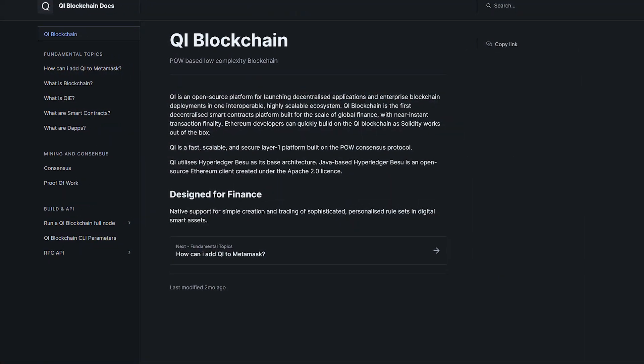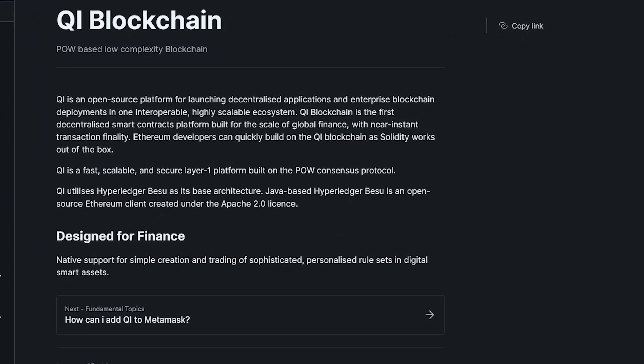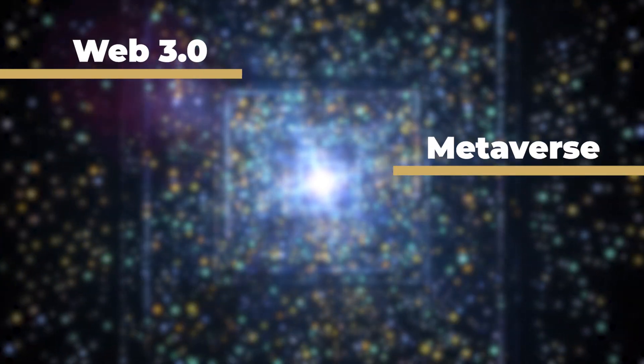It is a fully decentralized and open source public blockchain built using Hyperledger Beso, and designed for finance with low transaction fees, scalability, and near real-time execution. Key blockchain is positioned for Web 3.0, Metaverse, NFT, and DeFi.